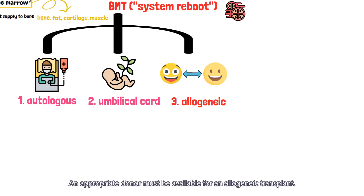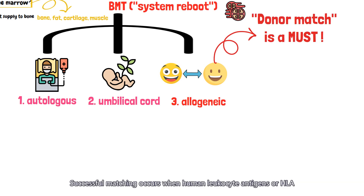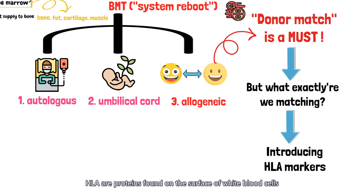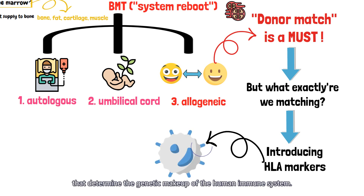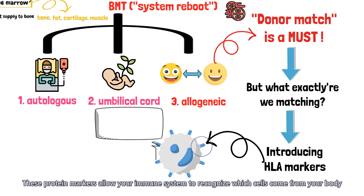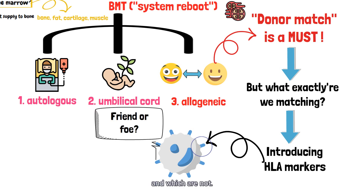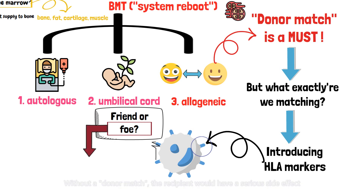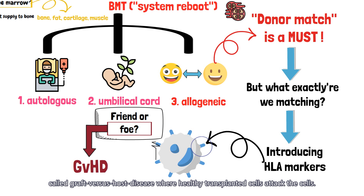An appropriate donor must be available for an allogeneic transplant. Successful matching occurs when human leukocyte antigens, or HLA, are closely matched by a healthy donor. HLA are proteins found on the surface of white blood cells that determine the genetic makeup of the human immune system. These protein markers allow your immune system to recognize which cells come from your body and which are not. Without a donor match, the recipient would have a serious side effect called graft-versus-host disease, where healthy transplanted cells attack the recipient's cells.